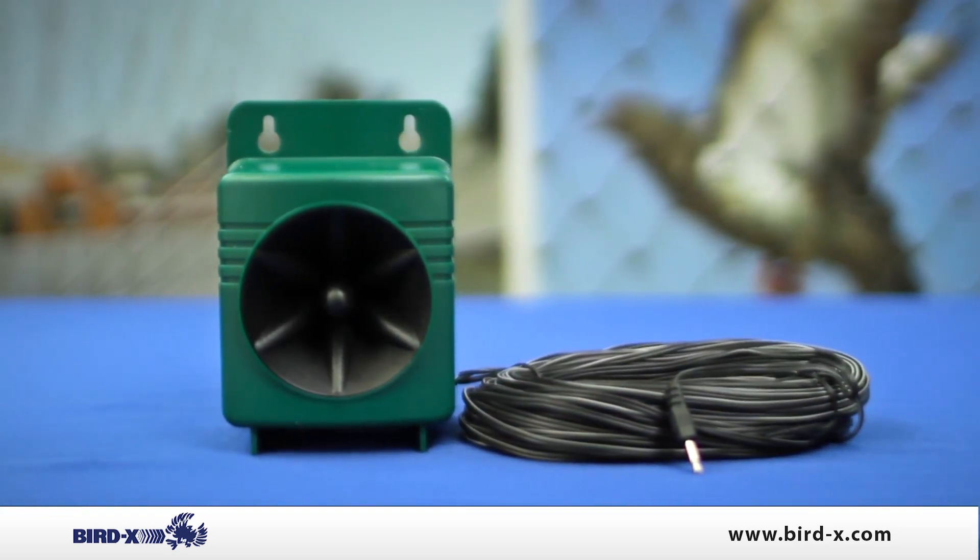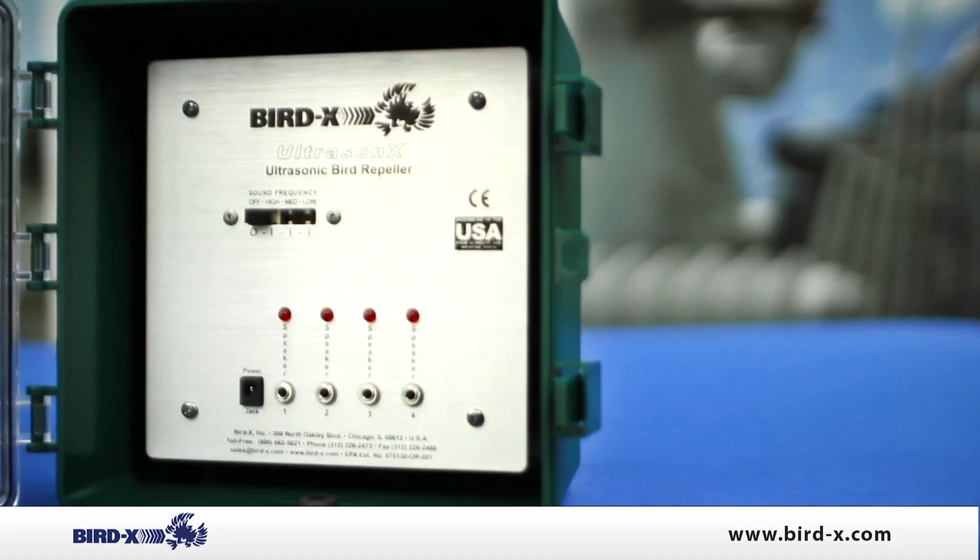Each of the speakers has a hundred feet of cable, which means that you can space the speakers out to make sure the birds are not perching or roosting in your facility or on your home. Use the Ultrasone X to reroute your birds silently.